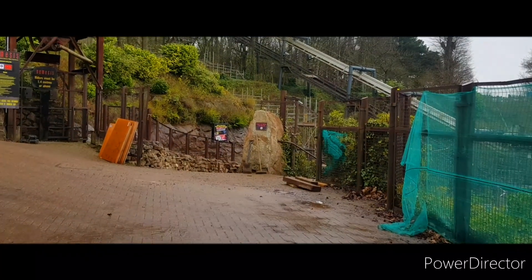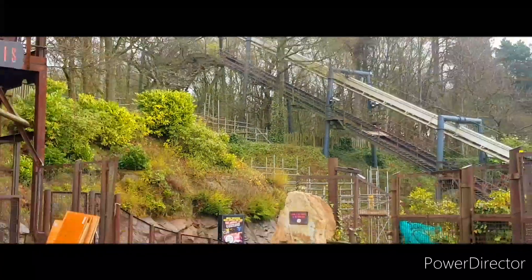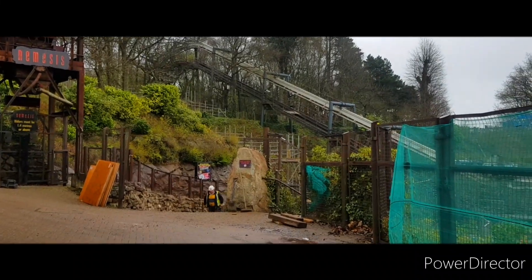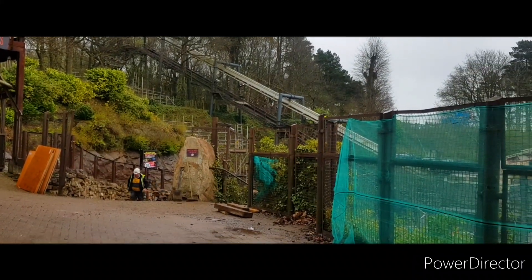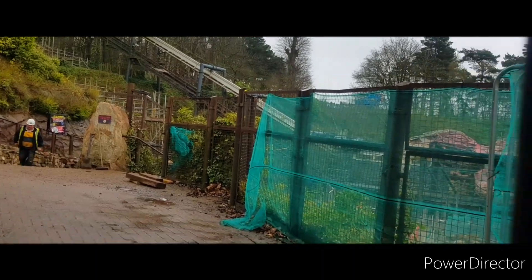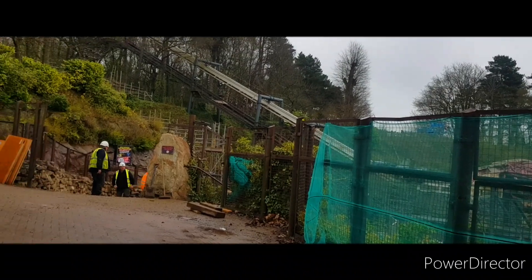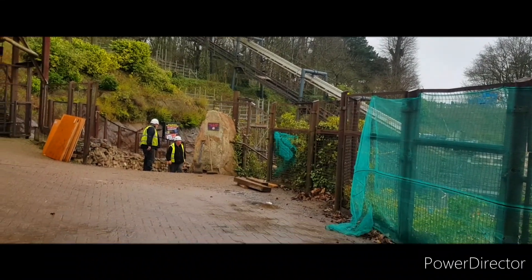Looking in here, you can see where the corkscrew used to be up there - it's all gone. The lift hill is one of the only parts remaining, obviously along with the station building and brakes. This just looks so empty without all the rides - most of the ride, like 95% of it, is gone.